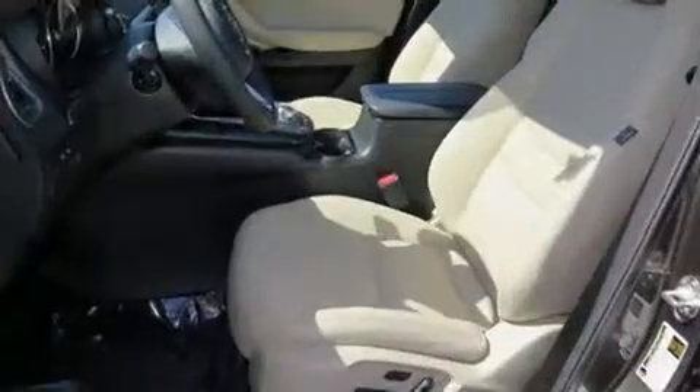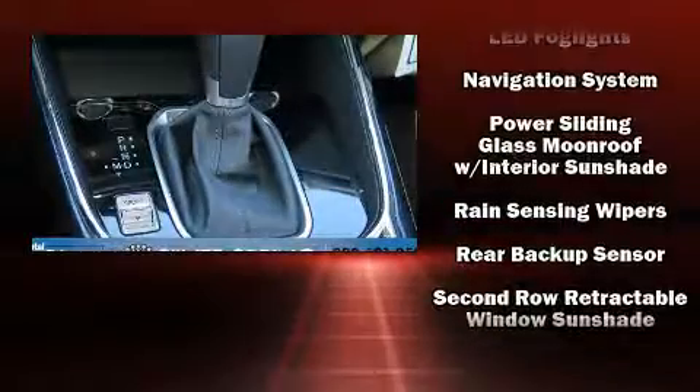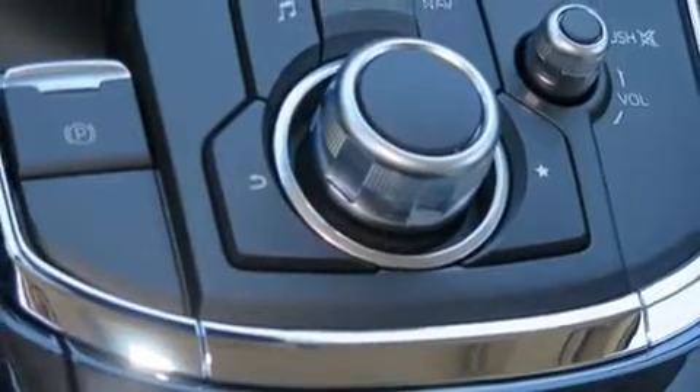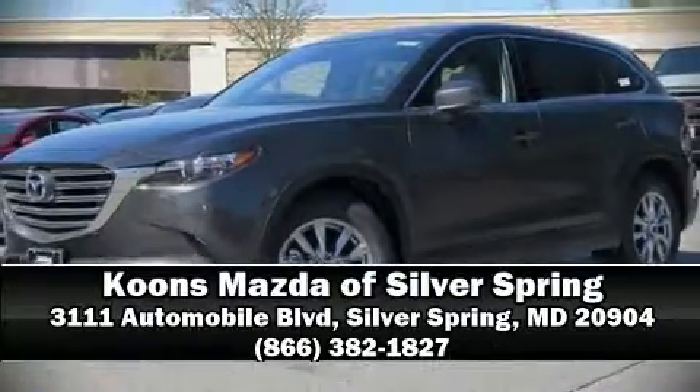An emergency communication system and four-wheel disc brakes with ABS are also included. Brake assist technology provides extra pressure when applying the brakes. Our sales reps are knowledgeable and professional — call now to schedule a test drive.